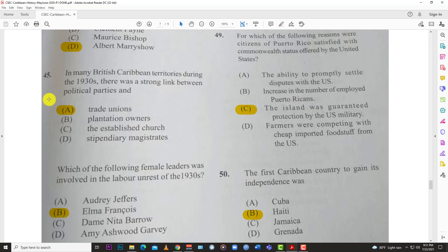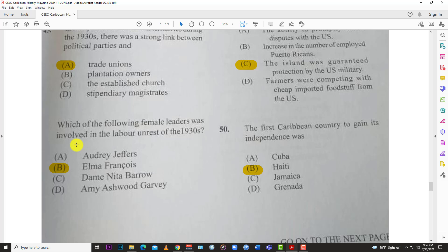Number forty-five: in many British Caribbean territories during the 1930s, there was a strong link between political parties and A, the trade unions. A lot of labor parties across the Caribbean — in places like St. Kitts, Antigua — are called labor parties because they came out of the labor movement, and trade unions were a big part of that.